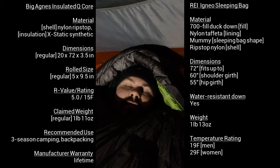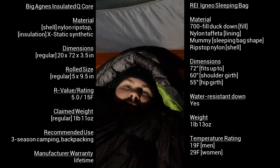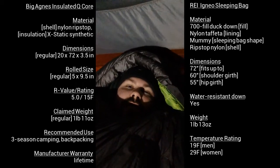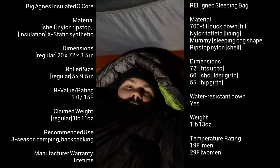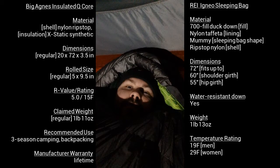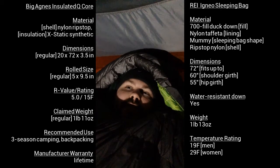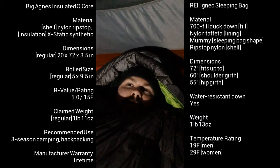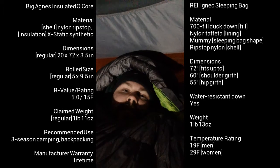Hey everyone, it's about 10 o'clock at night on January 31st, 2015. I'm finally able to test out my new sleeping bag and sleeping pad. For months I did research and finally settled on what I feel would be best in my pack. I'm finally settling in.